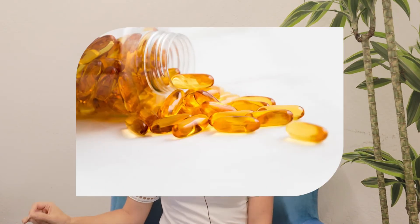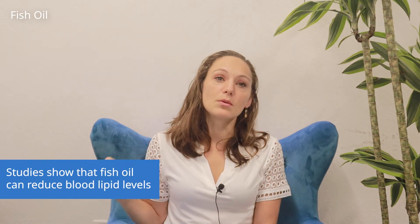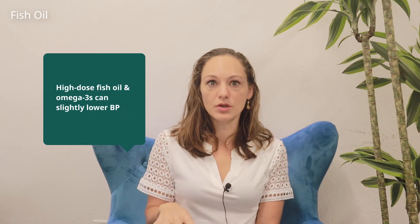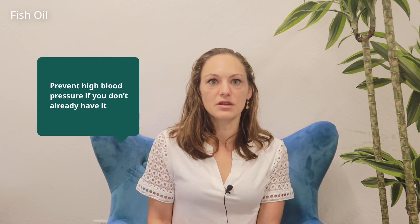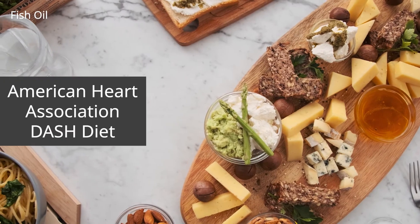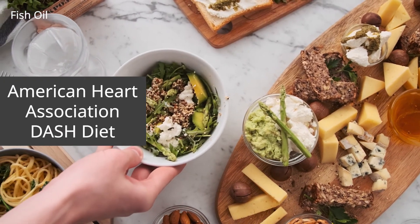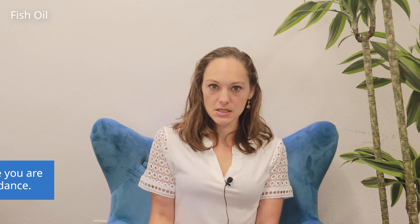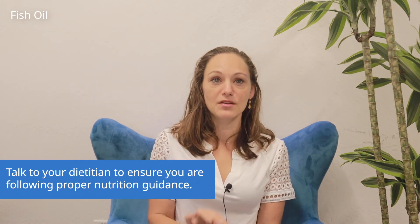Fish oil may improve heart health by reducing blood lipid levels, inflammation, and high blood pressure. Studies show that people taking high doses of fish oil supplements, or omega-3s, can help lower blood pressure slightly, and also prevent high blood pressure if you don't yet have it. But if you're following a healthy diet like the American Heart Association's DASH diet, the diet naturally incorporates omega-3 rich fats, so you may not really need a supplement unless your doctor ordered it. Talk to your dietician or health coach to ensure you're following the DASH diet fully.